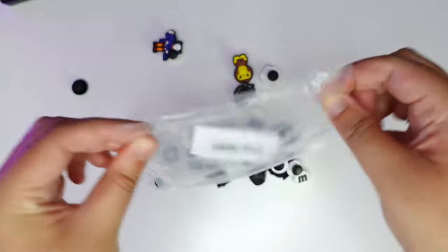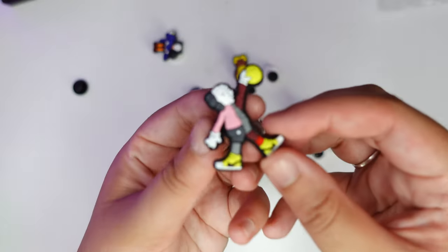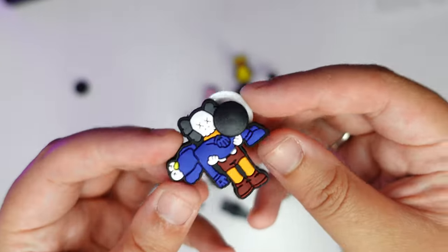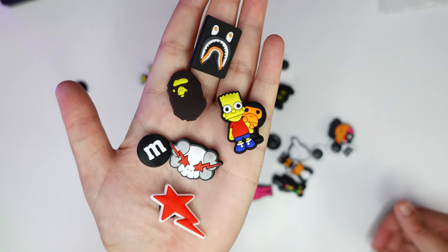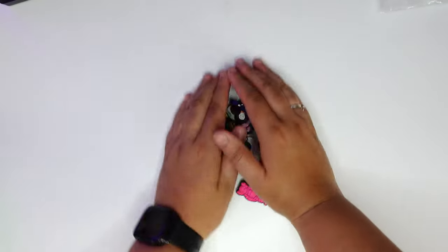As you can see, it comes with a lot of different variants, and there's quite a lot as well. What I liked about this is you can mix and match and switch it up on your crocs — and this is what they look like on crocs.